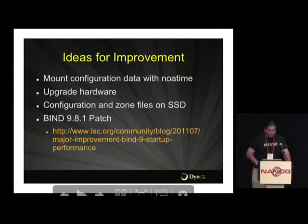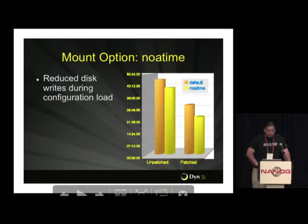So we started evaluating things. The BIND patch from ISC really did work — it was a one-line patch. All the other results I'll show both with and without the patch because generally speaking they all improved things, but they also all improved things a lot more with the patch.